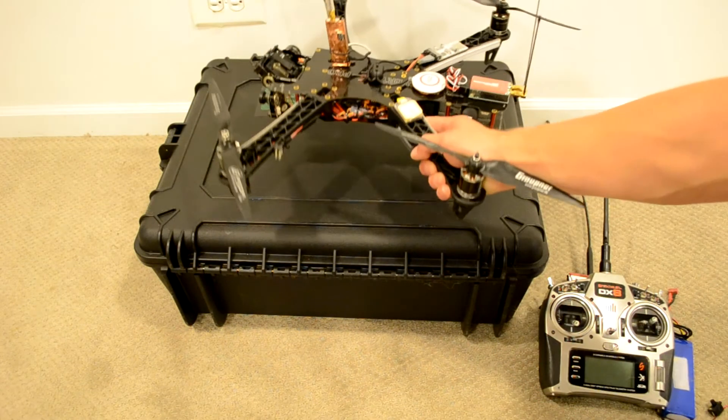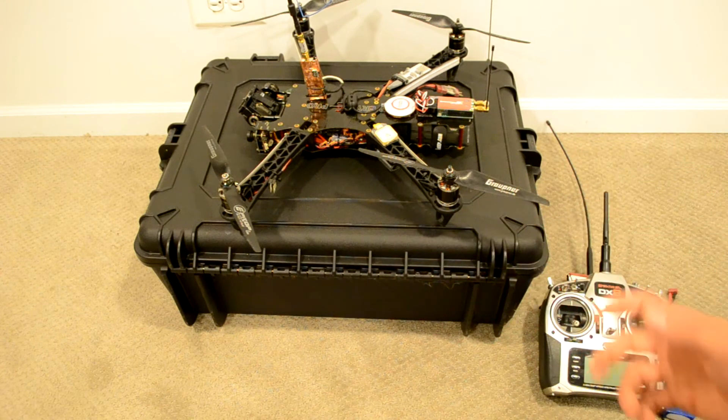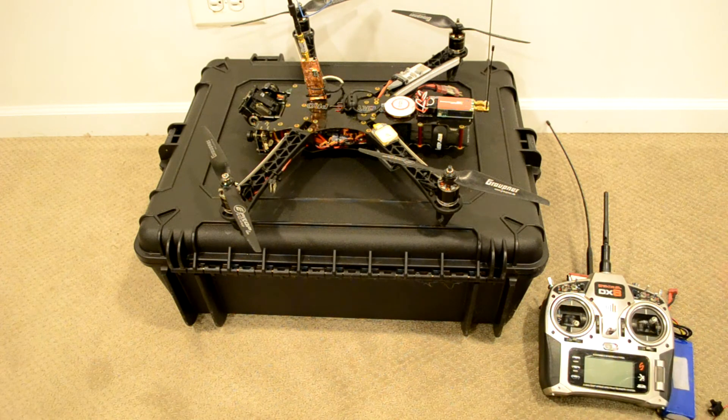We've also got the RC Manchild 30 amp SimonK ESCs. That's the fastest response rate firmware you can get on these ESCs, so it gives you a great locked-in, very stable feeling while you're flying.